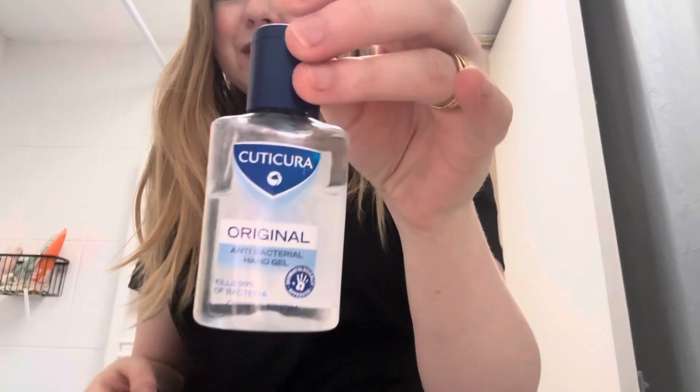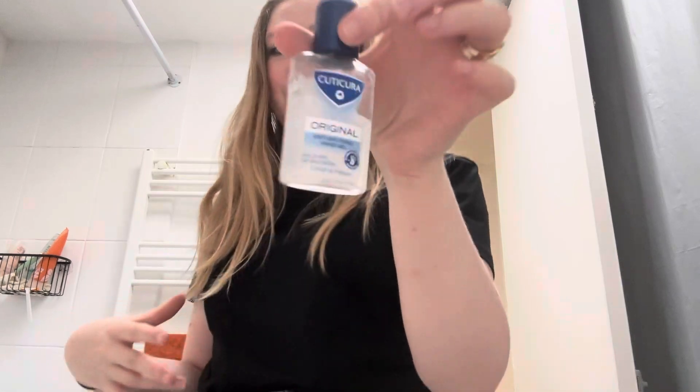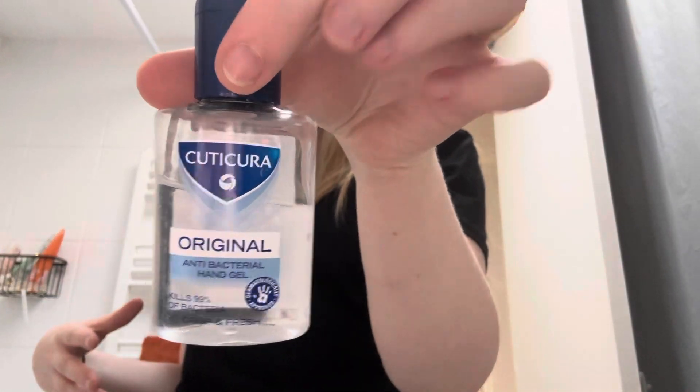Next is an anti-bac hand gel. I got out of using hand gels — I used to use them so much over the pandemic and even the first year out and about, but then everyone just got back to normal life and I stopped using it so much. I definitely want to get back into it, especially as we're in August and we're out more socially doing things. I think it would be really good to have this in my bag, just trying to keep on top of that.